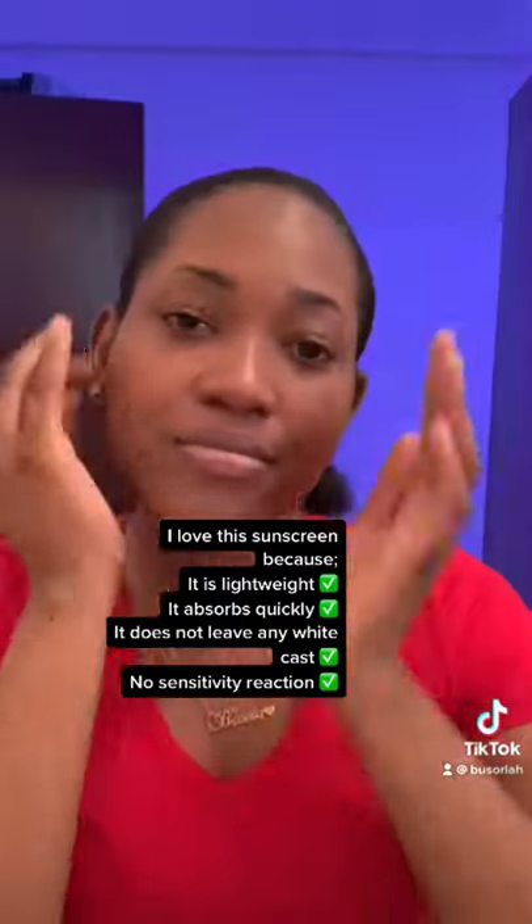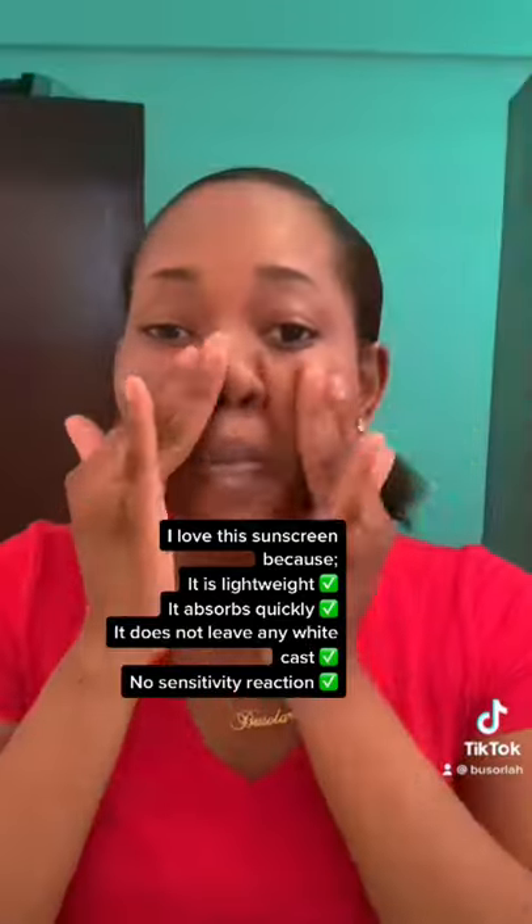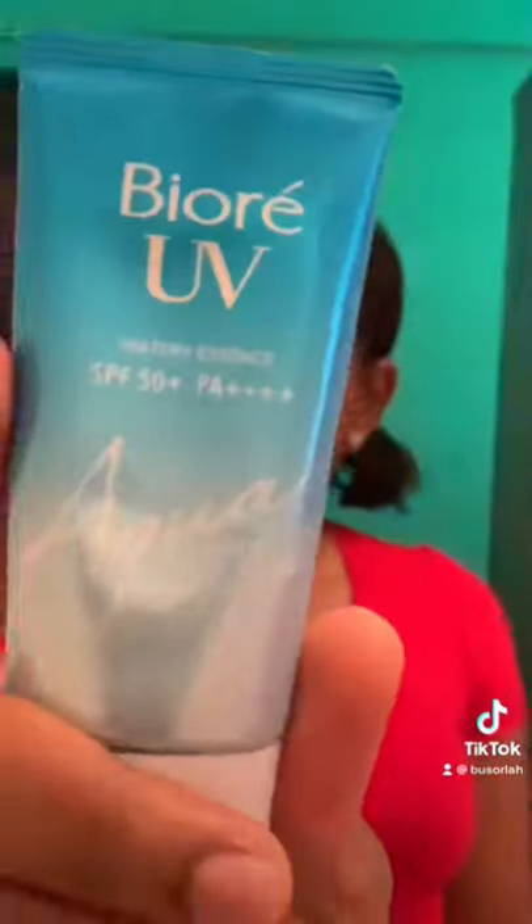I love this sunscreen because it is lightweight. It absorbs quickly, it does not leave any white cast, and no sensitivity reaction. Definitely going to repurchase this.